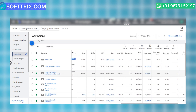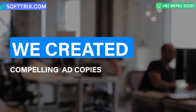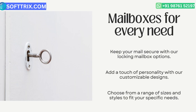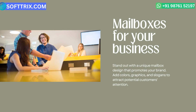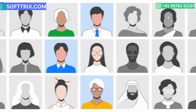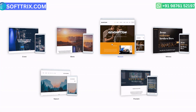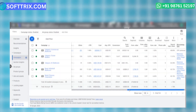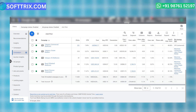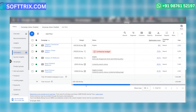We created compelling ad copies designed to grab attention and engage the audience effectively. These ad copies were tailored to be relevant to the audience and to stand out from the competition. We also designed customized landing pages to attract clients. The effectiveness of these customizations can be verified by the CTR, which was 1.2% for the time period.